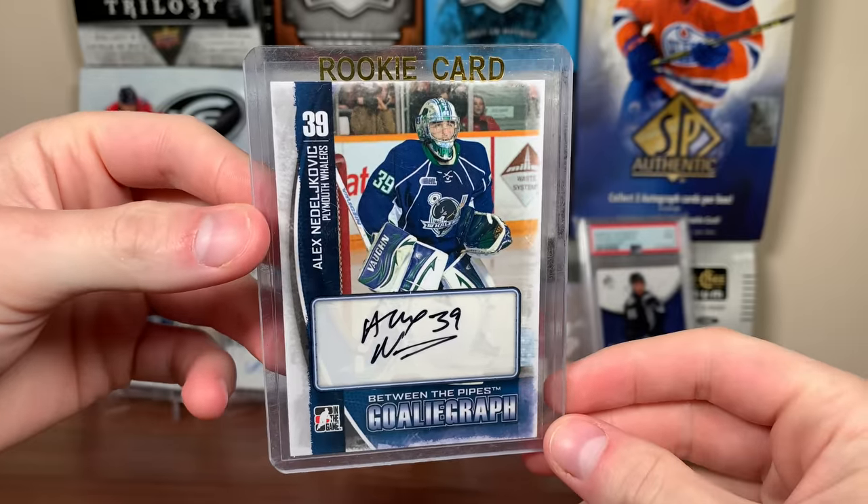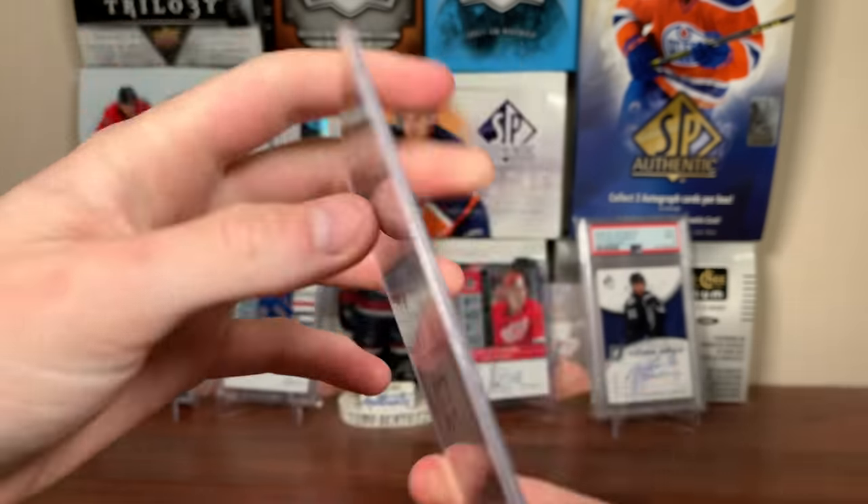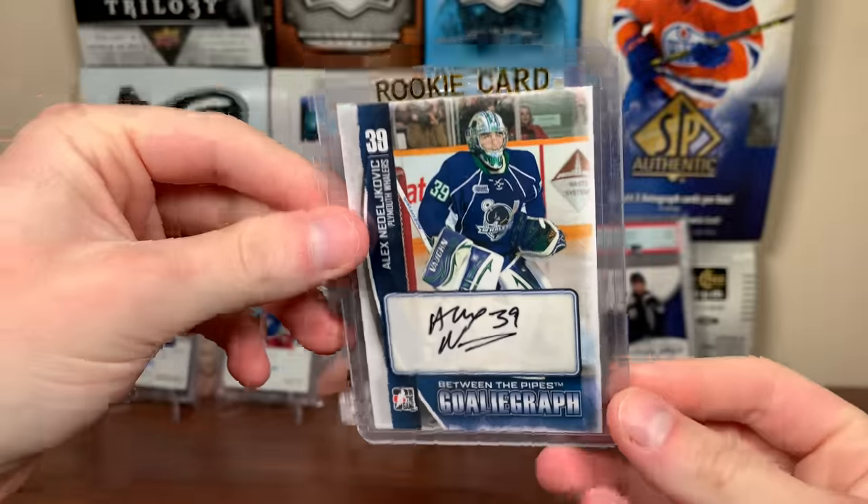Next up, another cheap card — we got this Alex Nadelkovic, like 13-14, I believe. 13-14 In The Game, Between the Pipes goalie graph, his time on the Plymouth Whalers there. Card for the Nadelkovic collection — goalie graph.